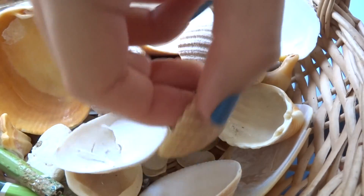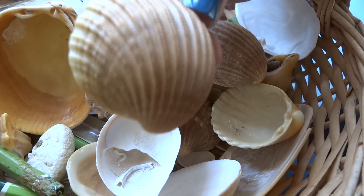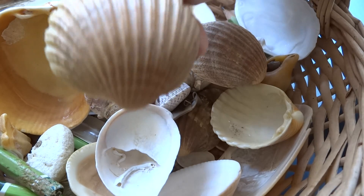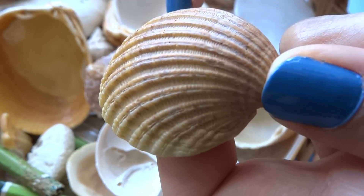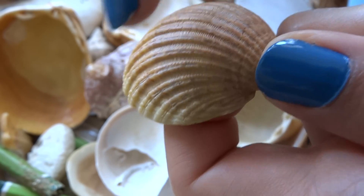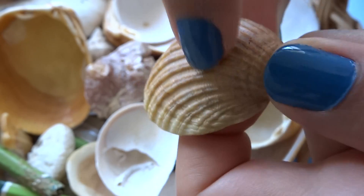Then we have this medium orangey-yellow shell with this pattern all around it.